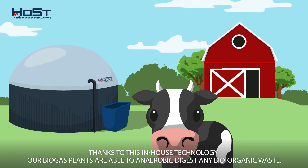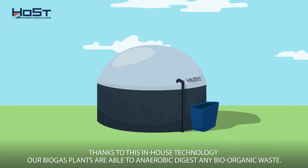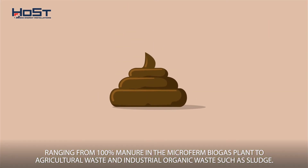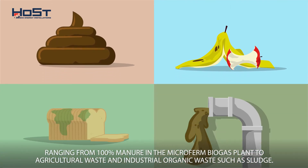Thanks to this in-house technology, our biogas plants are able to anaerobically digest any bio-organic waste, ranging from 100% manure in the micro-farm biogas plant, to agricultural waste and industrial organic waste such as sludge.